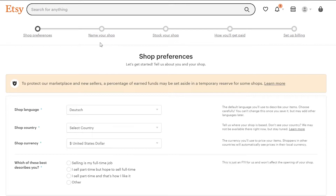Click on 'Open your Etsy shop.' There are five steps: shop preferences, naming your shop, stocking your shop, how you'll get paid, and setting up billing. First things first, let's select our shop preferences. I'll change the language to English, as it is the most common language in the world.